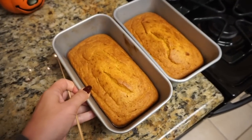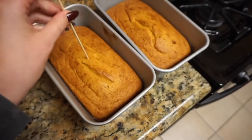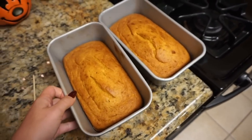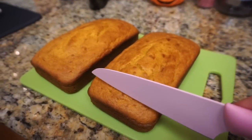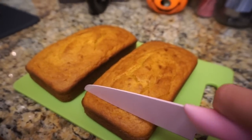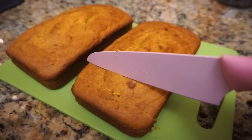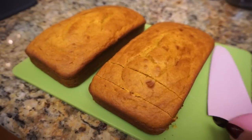I just pulled these out of the oven. I think they look beautiful and they passed the toothpick test, so they're all done. I'm just going to let them cool. Let's see how this turned out. Oh, that is so satisfying — that's a satisfying slice right there.